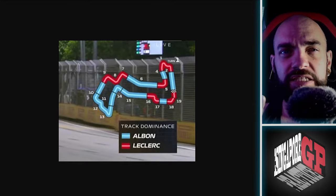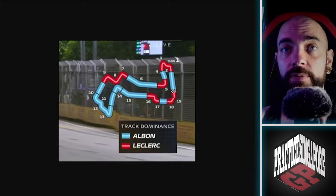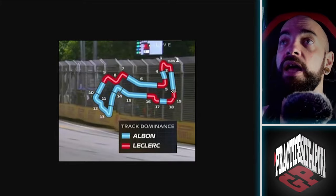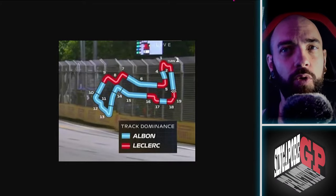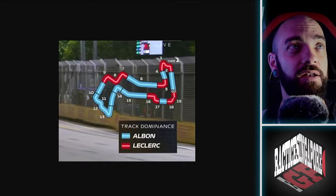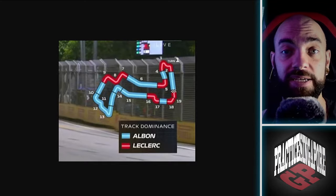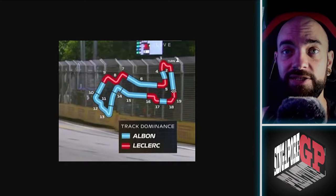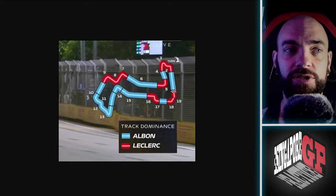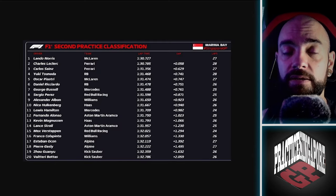Interestingly mid-FP2, before Leclerc put in his fast time, the Williams and Ferrari were very, very close. Williams looks like it will be very fast this weekend. Surprising to see the Haas so slow — I thought their efficiency would translate even to a low-speed circuit but it didn't. We still have FP3 tomorrow, and qualifying. Weather remains the biggest wildcard — FP3 being earlier in the day is the session most at risk of rain, but it's Singapore, so who knows.